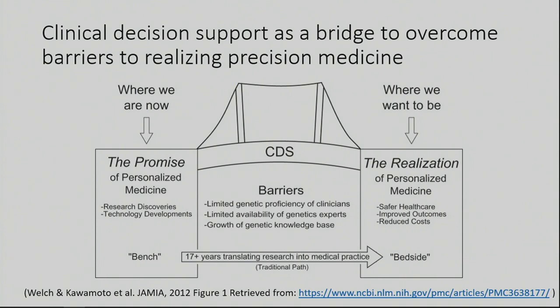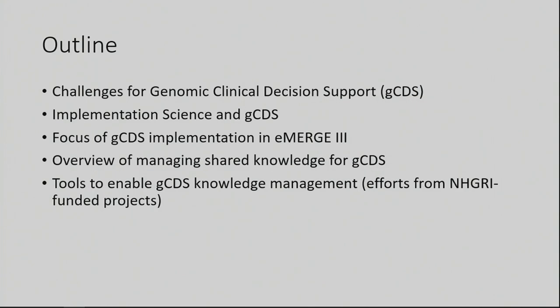Some of the barriers identified in the literature included limitations to genetic proficiency of clinicians, limited availability of genetic experts, and growth of genetic knowledge bases. This is just an overview of the topics I'm going to cover: outlining challenges for genomic clinical decision support, talking about implementation science literature and how it relates to genomic decision support.